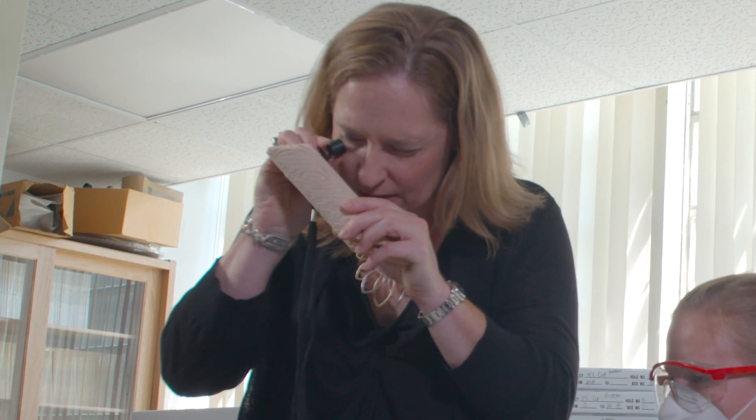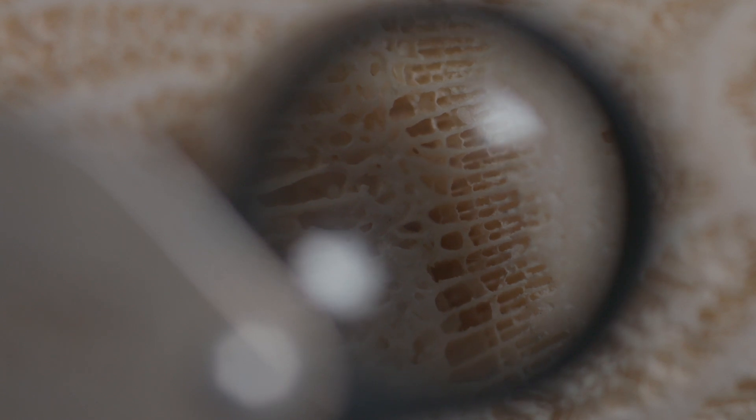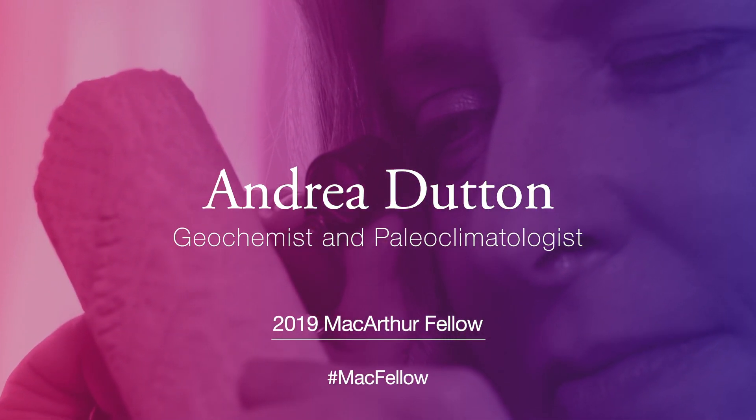I think of myself like a CSI for planet Earth. I'm a detective collecting clues, trying to put together the puzzle of Earth's climate history so that we can better understand our future. My name is Andrea Dutton, and I'm a paleoclimatologist.